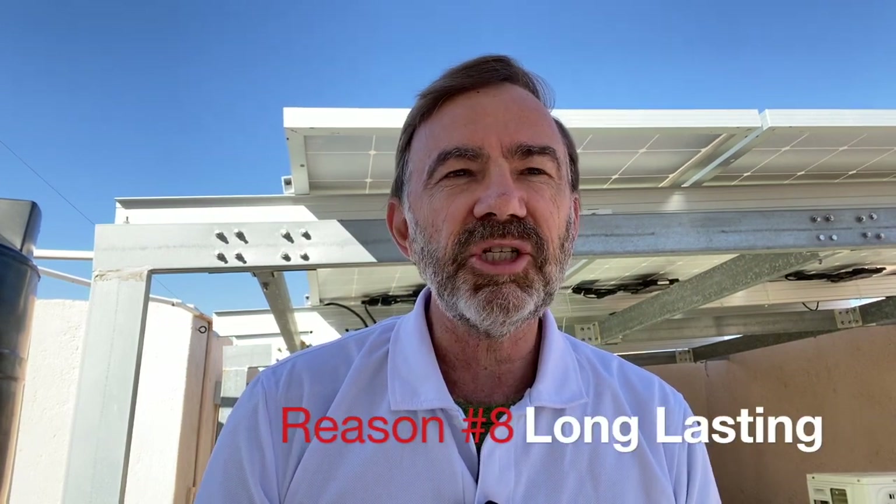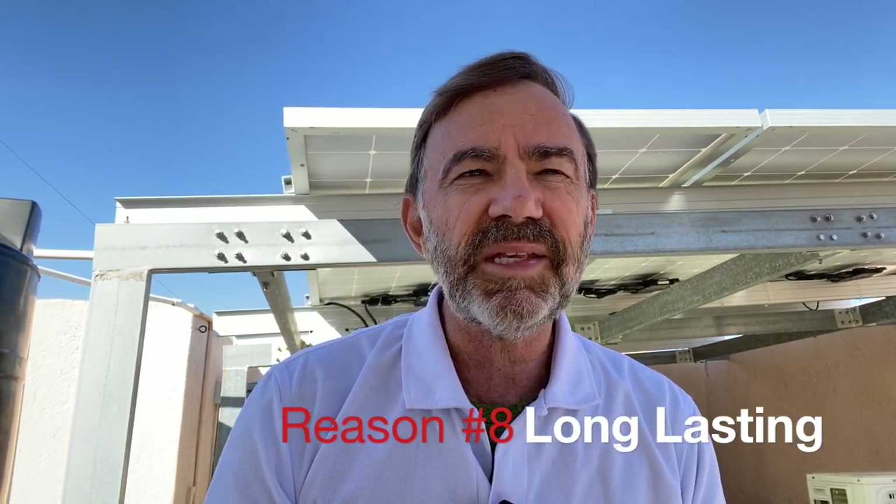Solar systems should last many, many years. In fact, the panels that you see behind me here actually have a production warranty of 25 years. So that's the expected life expectancy of a solar system — 25 to 30 years.